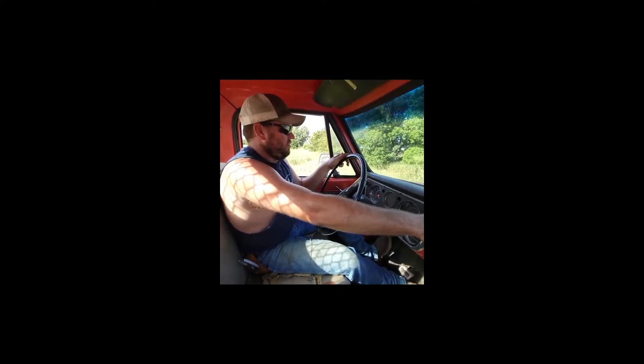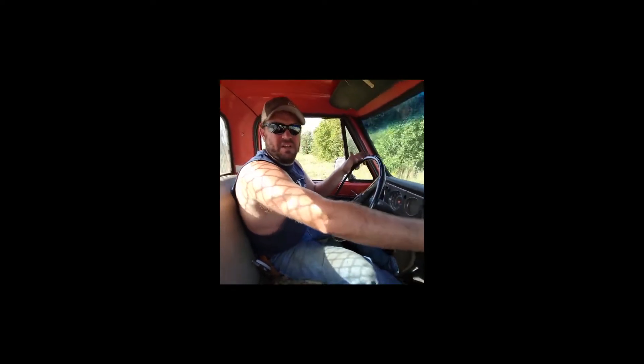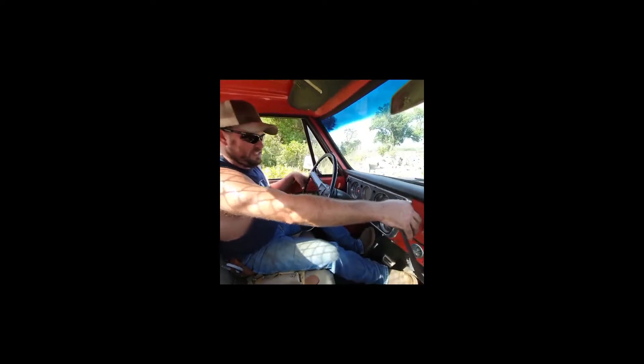It's a four-speed manual. I forget what year it is, honey. We gotta look at what year it is. Isn't it like a '76 or something like that? I don't know.